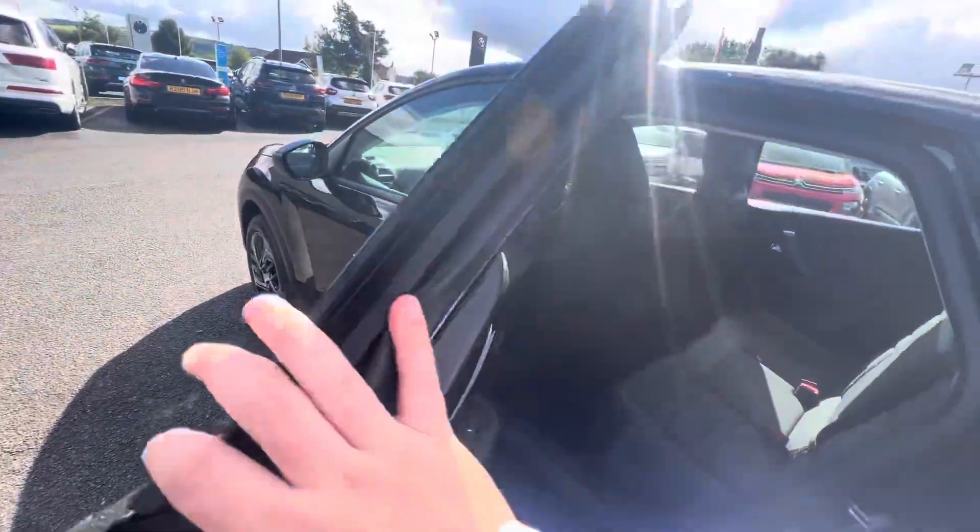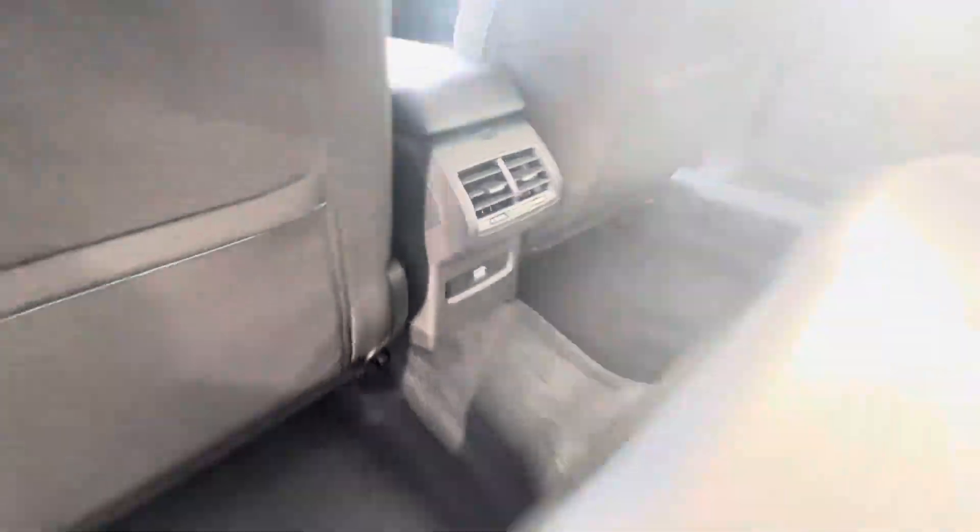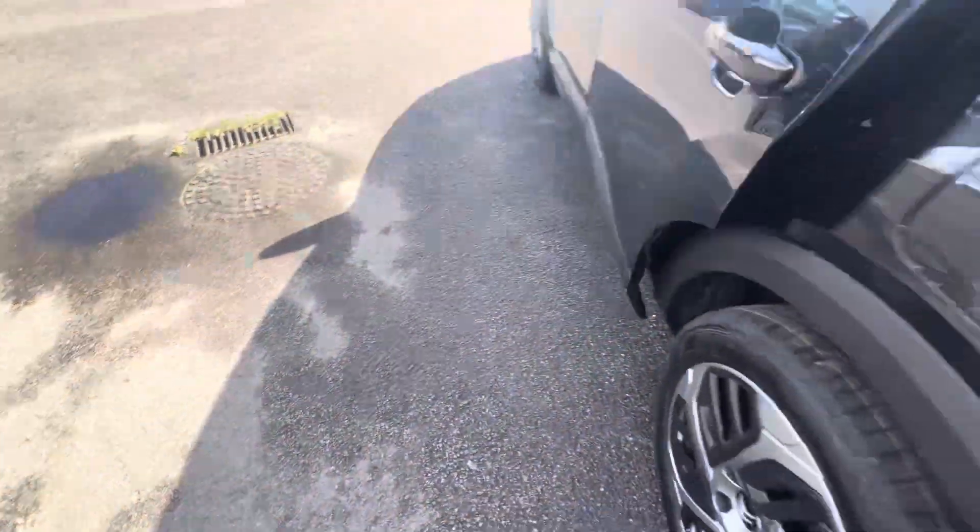Moving on to the back, you have your Citroën Advanced Cloth Comfort interior, ISOFIX points, USB port, and you also have electric windows and panels.